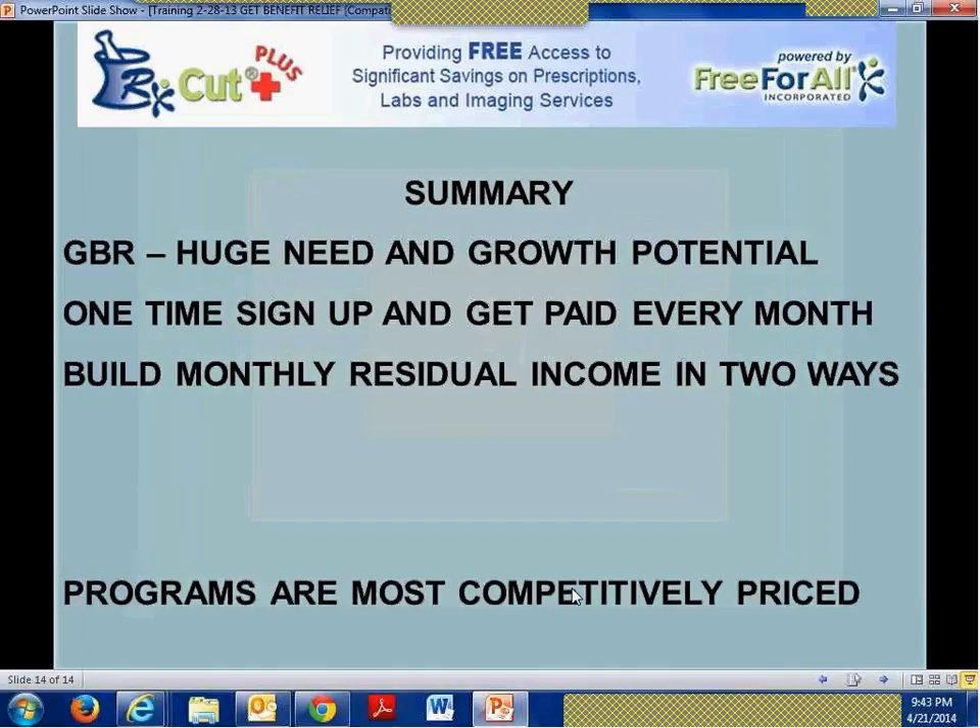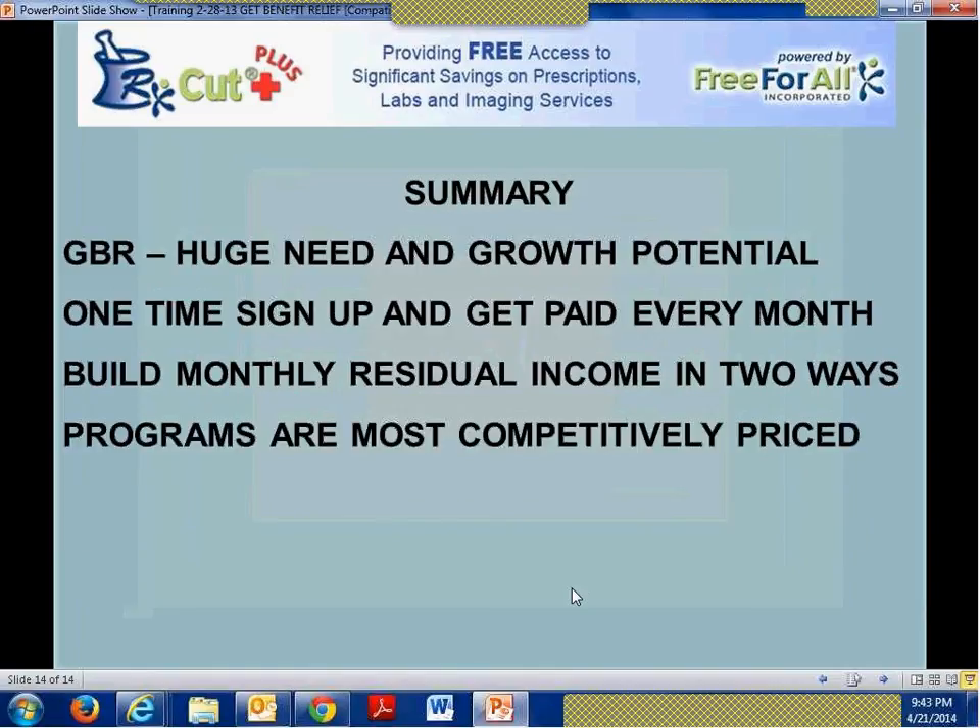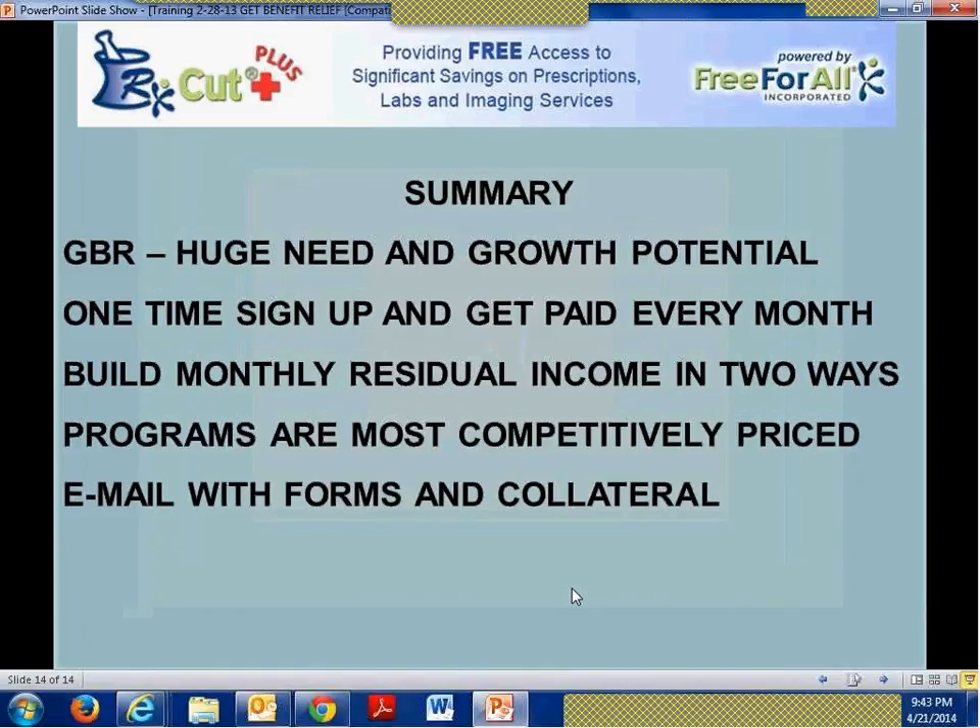The programs are the most competitively priced I've seen. You'll receive an email probably on the 22nd — Tuesday — with all the forms, the enrollment forms, the marketing collateral, and also an agreement. You need to re-sign your Get Benefit Relief Agreement because the comp plan is much better. You can hold on to it until you have a client, but you need to send it to me either by fax or scanned email in order for you to get credit for that sale.